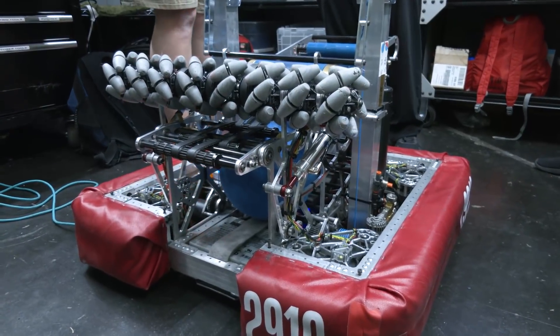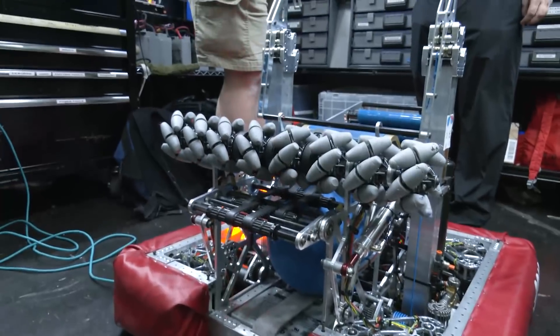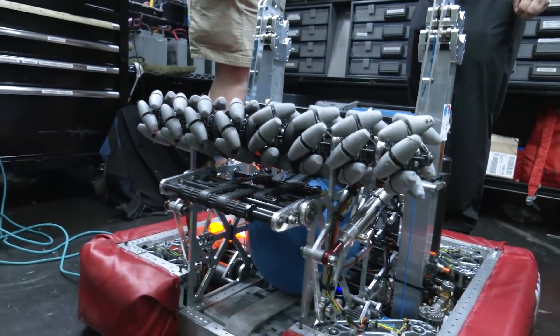Let's keep going and talk about your indexer into your shooter. Talk to me a little bit more about the composition of it — your flywheel here is really beefy, a big flywheel. I'd love to hear more about it.